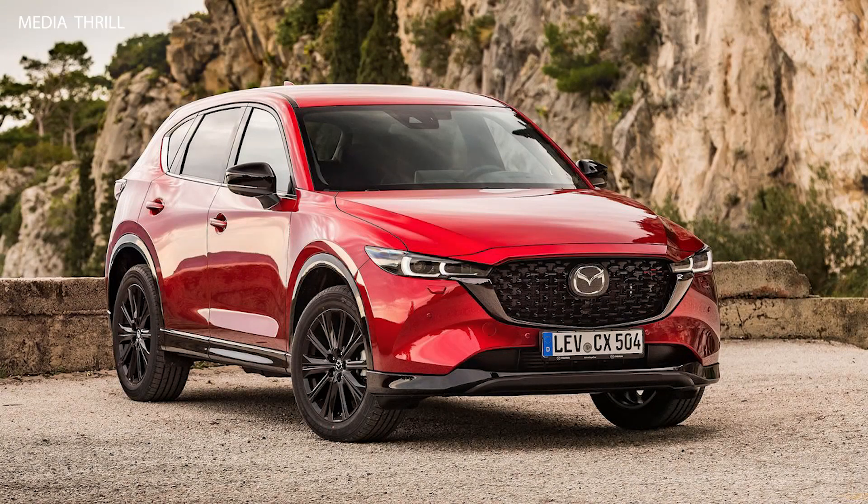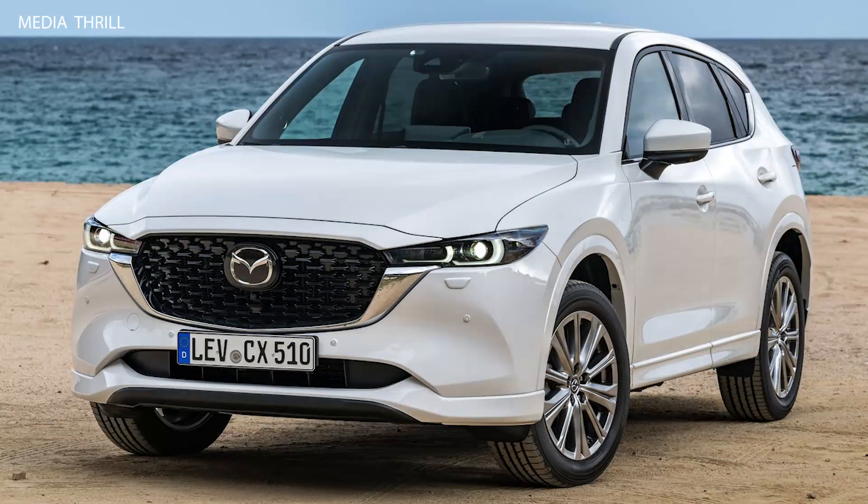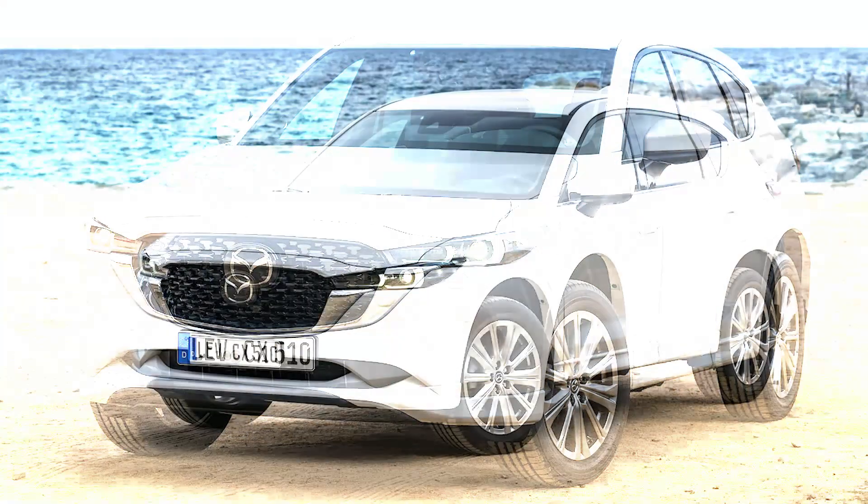The Mazda CX-5, based on its previous iterations and trends in automotive technology, is a popular compact SUV known for its stylish design, engaging driving dynamics, and upscale interior.